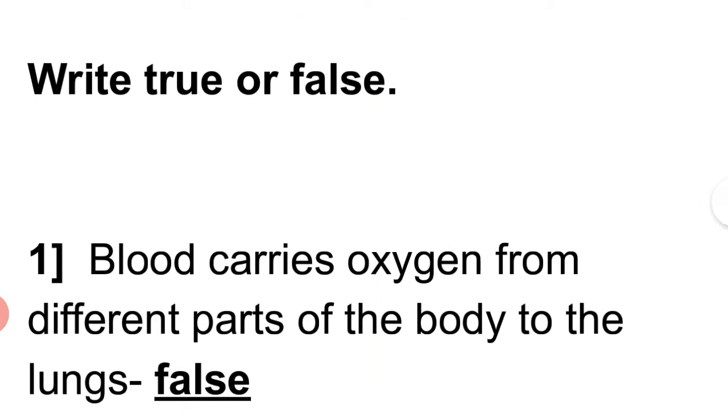True or false? 1. Blood carries oxygen from different parts of the body to the lungs. Answer: False.